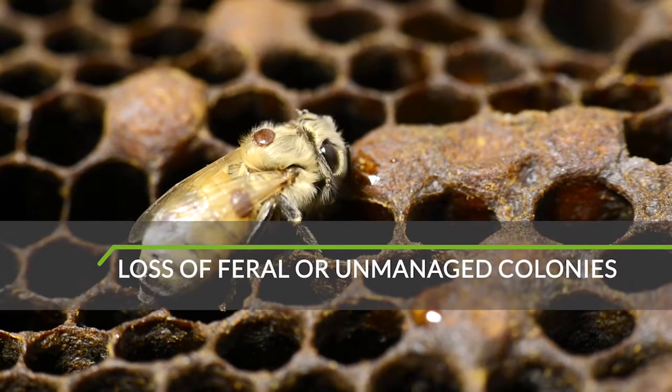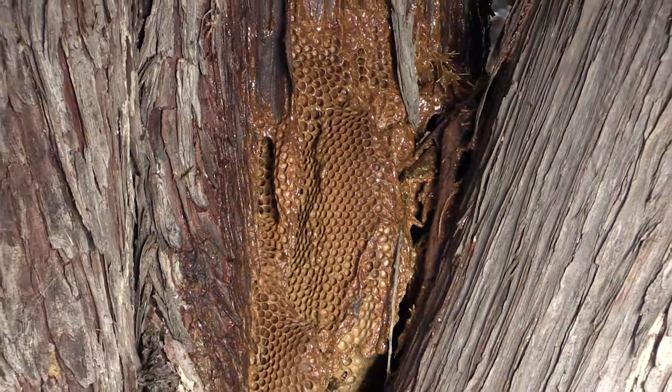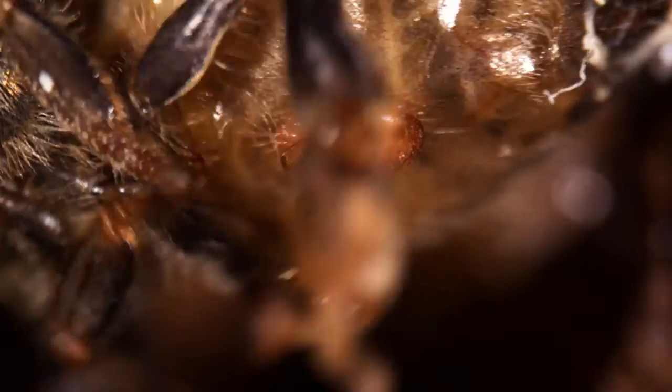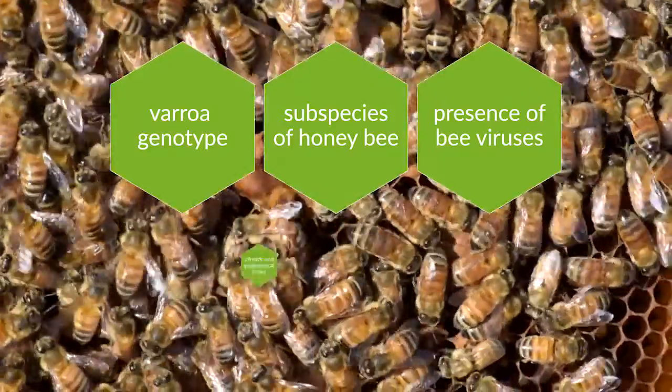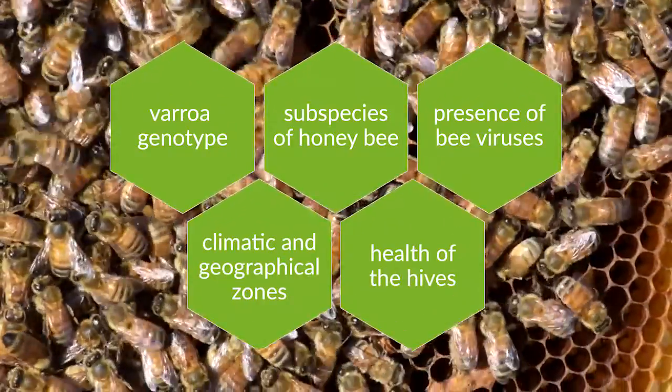If Varroa mite does become established, we can expect 95-100% of unmanaged colonies to be killed within 3 or 4 years. The effect of Varroa on European honeybees depends on the Varroa genotype, the subspecies of the honeybee, the presence of bee viruses, climatic and geographical zones, and the overall health of the hives.